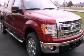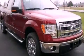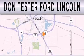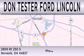Stop by today and test drive this vehicle for yourself. Don Tester Ford Lincoln is dedicated to doing everything possible to ensure that the experience you have selecting your next vehicle is as pleasant as possible. We are located at 2800 Route 250 South in Norwalk.